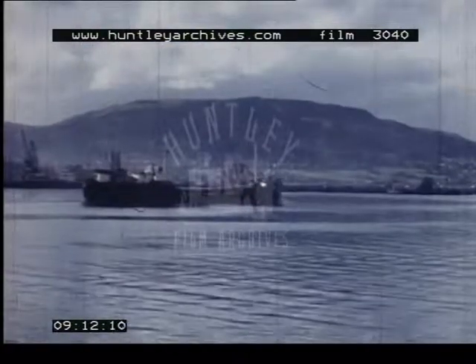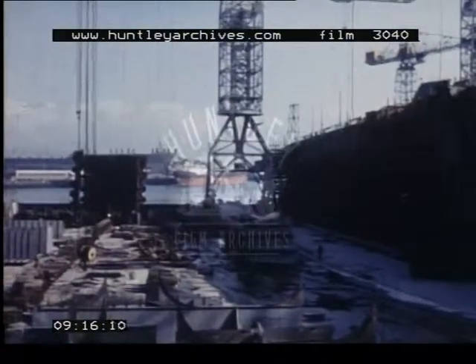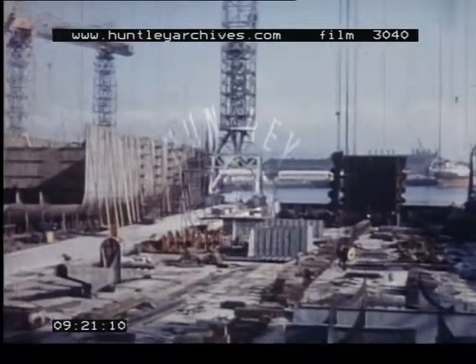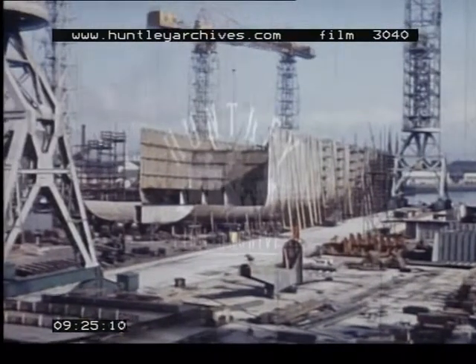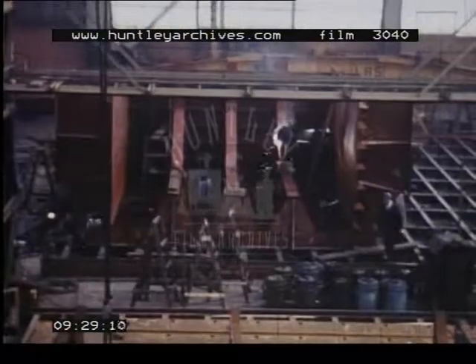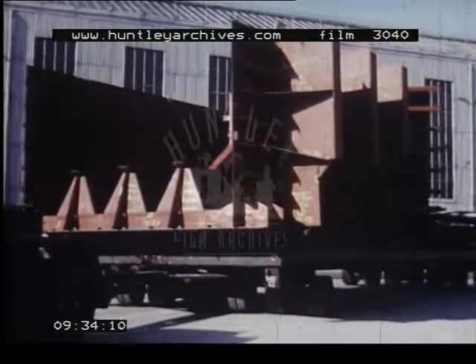The wide, deep, sheltered expanse of Belfast Lough is an ideal site for the construction of ships. In fact, the Belfast shipyard is one of the largest in the British Isles. Sections of the ships are first built up under cover. As the sections are completed, they are taken to a slipway to be welded into position.